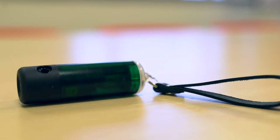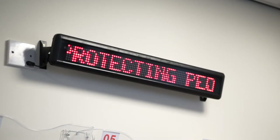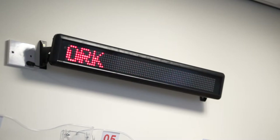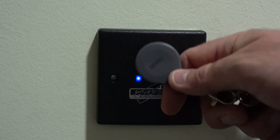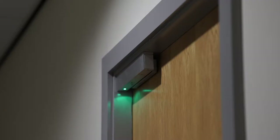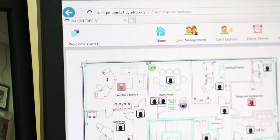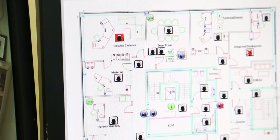As well as our leading staff personal alarm system, we can also provide a complete integrated security solution. We can supply additional security equipment such as CCTV and access control, all of which can fully integrate and communicate with the Pinpoint system, along with our intuitive web-based enterprise software.